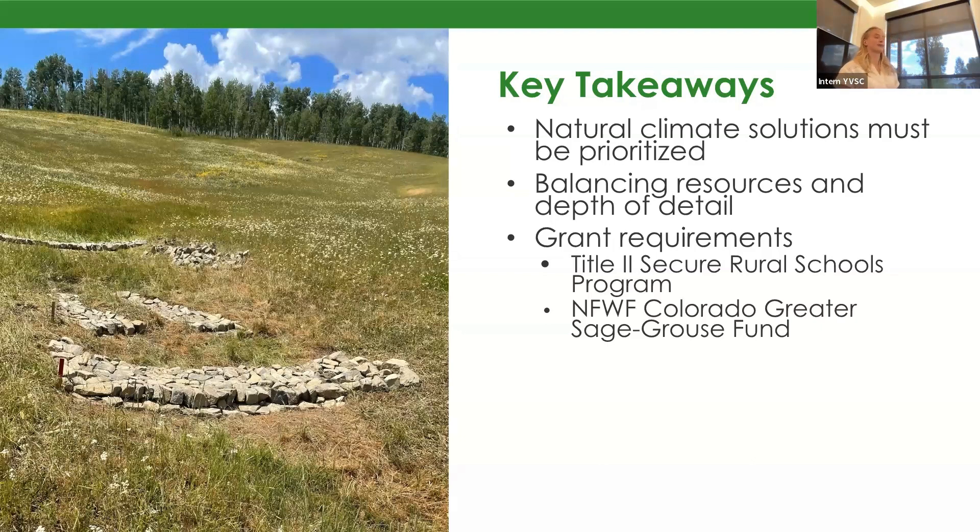Grant requirements were a big thing I learned about — monitoring is really important to a lot of grants. One of the grants we have now obtained is the Title II Secure Rural Schools Program. This grant has given us money to continue these restorations, and the NIFWIF Colorado Greater Sage Grouse Fund has accepted our pre-proposal and we are hopeful to secure more funding from them. Both of those grants required a monitoring protocol to be in the works, if not completely implemented, by the time they give us that money.